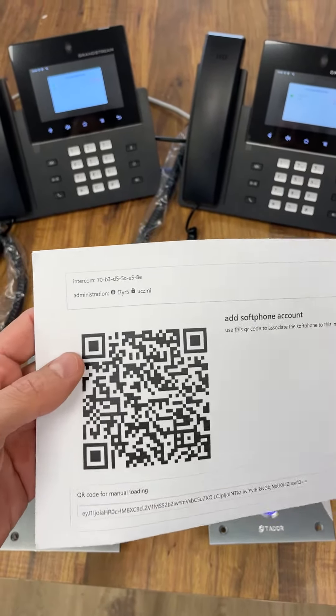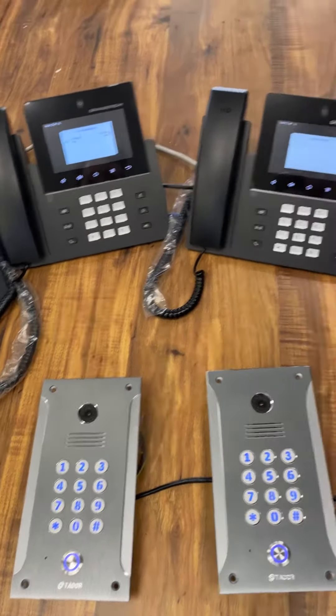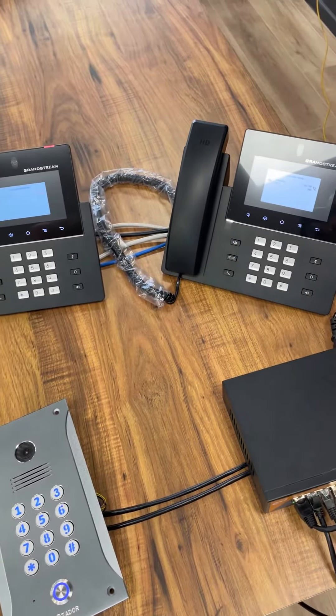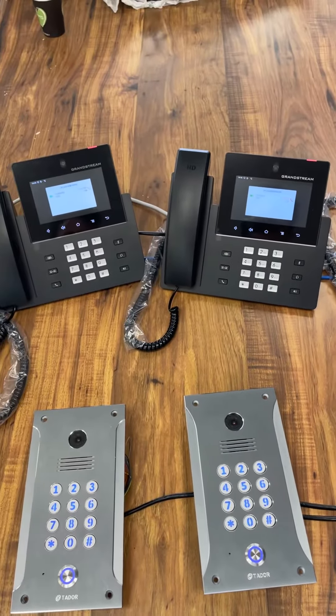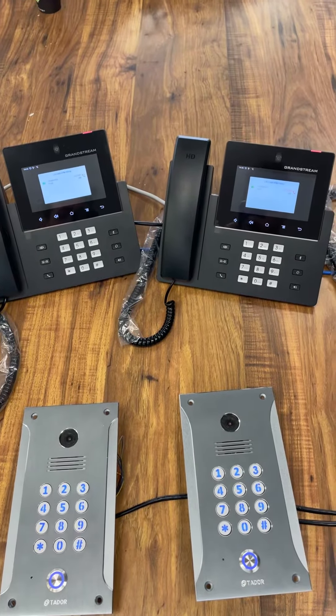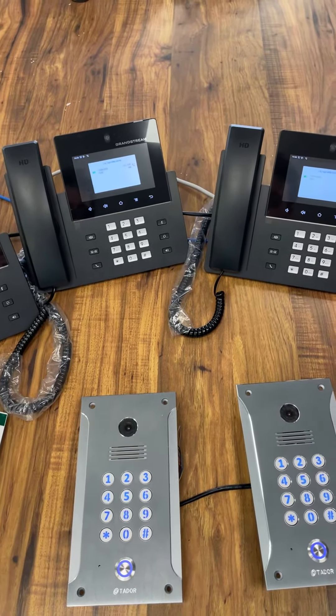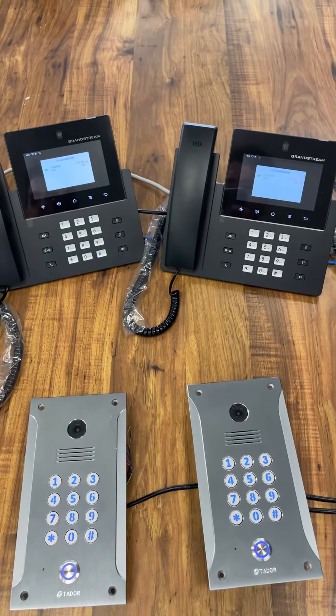You can also dial via the application and server, so if the client wants to dial it as well, that's possible. As mentioned, it doesn't require an IP PBX — it works on direct IP. You can also connect it to an IP PBX and it will work, so it's up to the client's requirements.